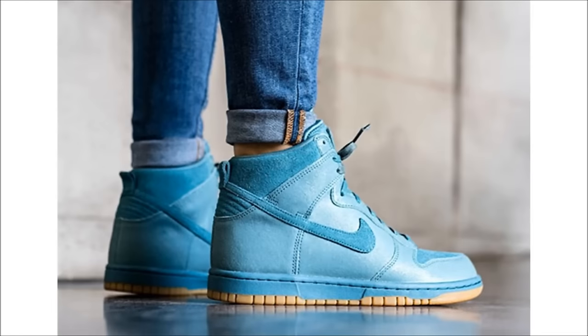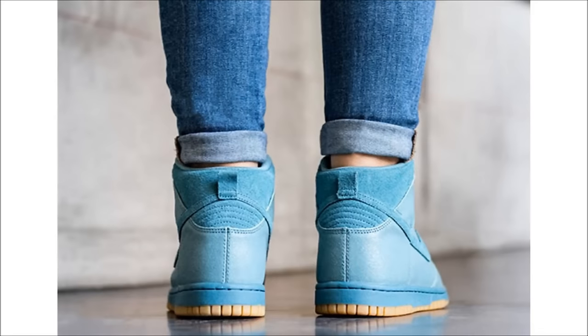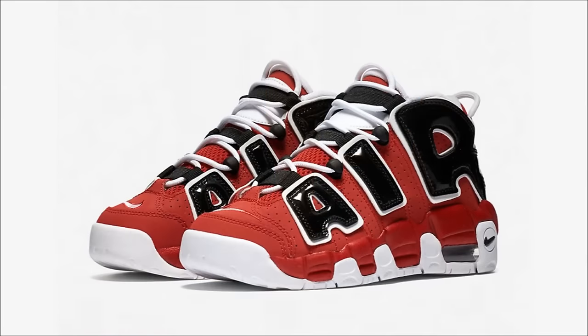Nike's turn now. That smoky blue colorway they're using is too dope, but for some reason it's only been featured on women's pairs. The next pair to get the smoky blue treatment is this women's Nike Dunk High, built using premium suede and textured leather with a gum rubber outsole. Ladies, March 6th is the date for these, and you can find them at select Nike Sportswear retailers.